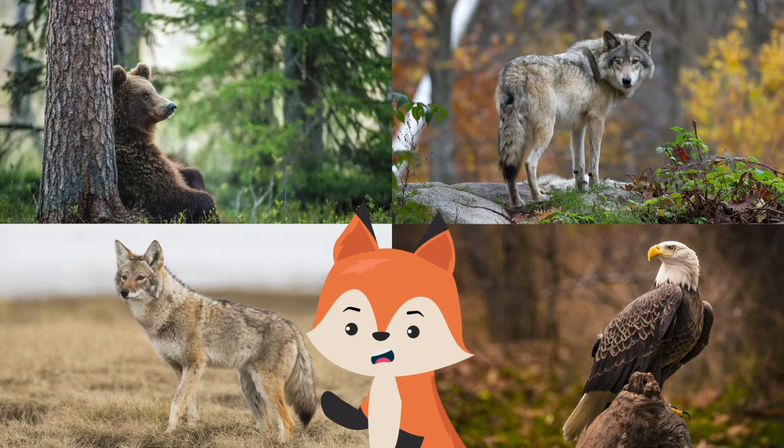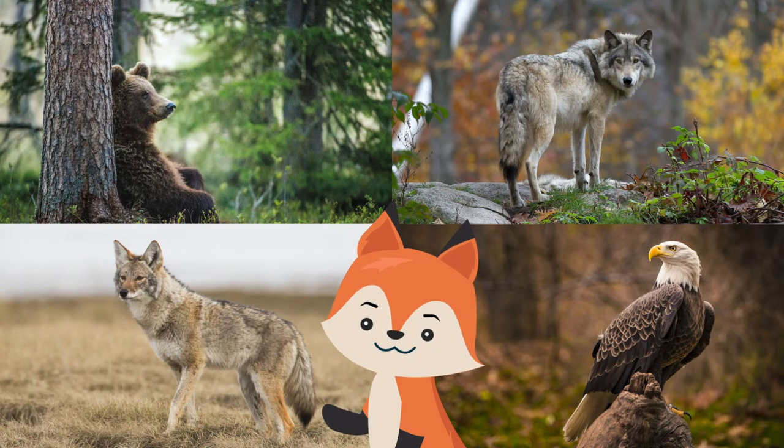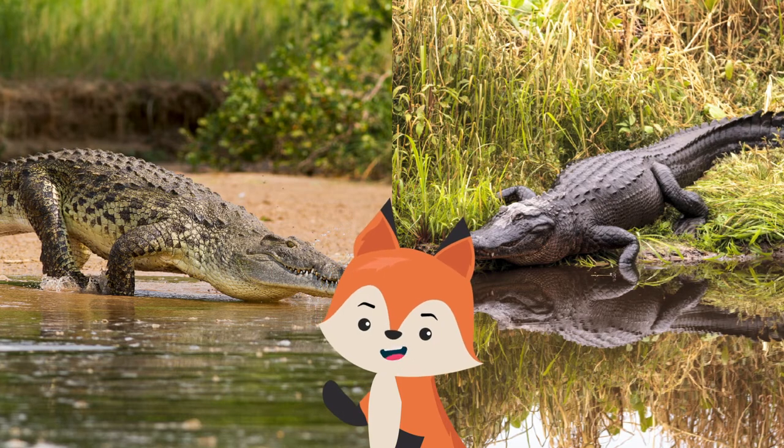Otters are preyed upon on both land and in water. Bears, wolves, coyotes, and eagles are some of their main predators. In areas with swampland, crocodiles and alligators also pose a threat to this species.